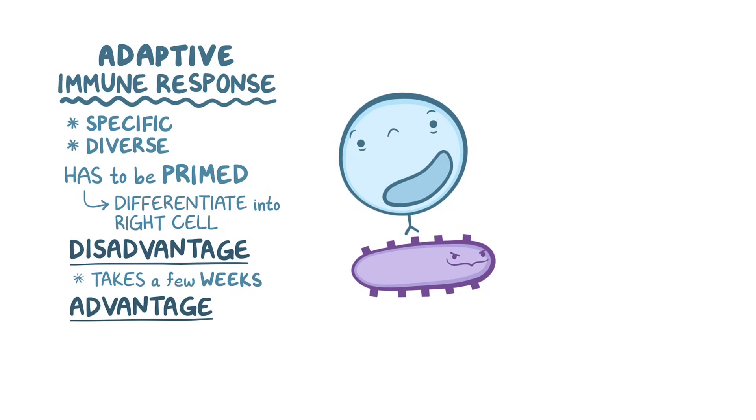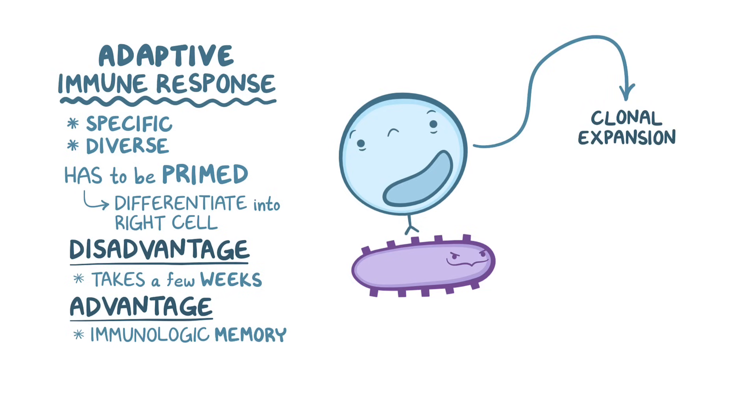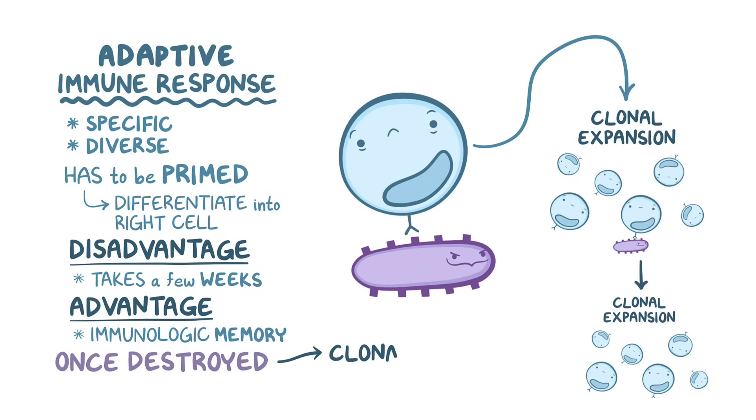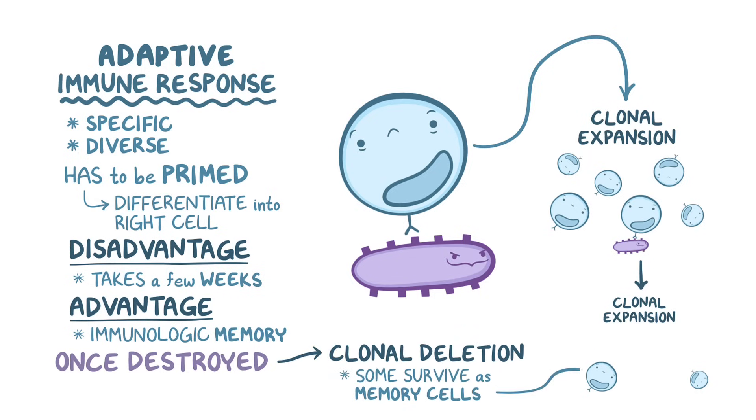The great advantage of the adaptive immune response is immunologic memory. The cells that are activated in the adaptive immune response undergo clonal expansion, which means that they massively proliferate. And each time the adaptive cells see that same pathogen, they massively proliferate again, resulting in a stronger and faster response each time. Once that pathogen is destroyed, most of the clonally expanded cells die off — that's called clonal deletion. But some live on as memory cells, ready to expand once more if the pathogen ever resurfaces.